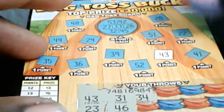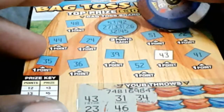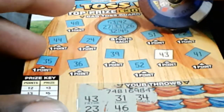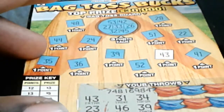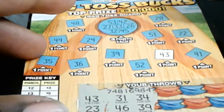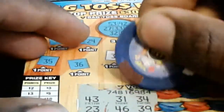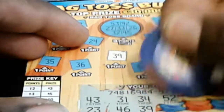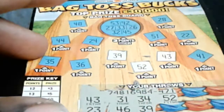All right, I got a 34 — gotta give us something. All right, got a 39, where's 39 at? All right, 39 right here — hope I'm not missing any numbers, y'all do tell me. All right, I got a 52 — 52 right here. What does that give us? Give us three points so far.